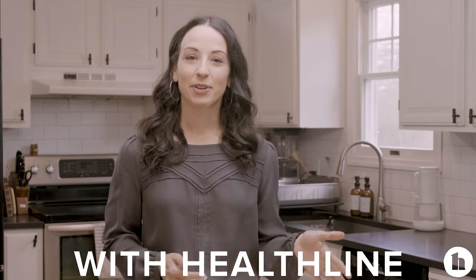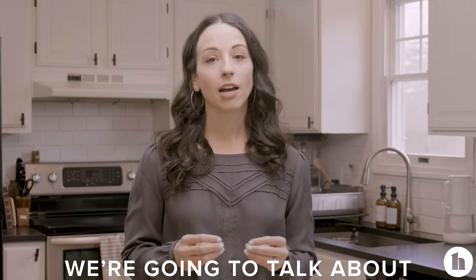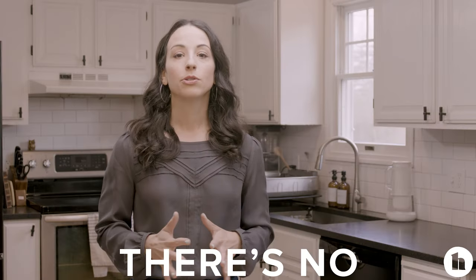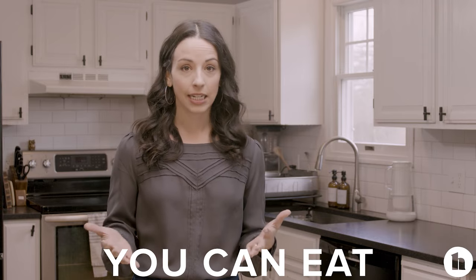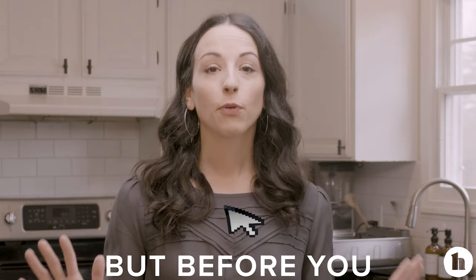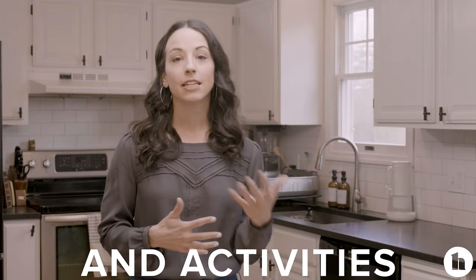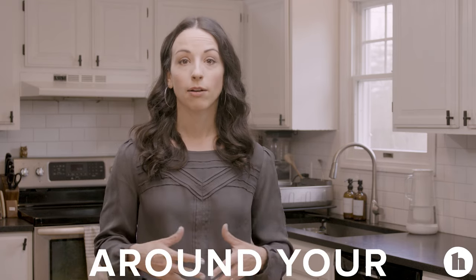Hi, I'm Lisa, Registered Dietitian with Healthline, and today we're going to talk about anything that you might be able to do to lose belly fat. Before we get started, I want you to know there's no magical food you can eat that will shrink your stomach. But before you click away, there is some research around certain habits, types of foods, and activities that may help you lose weight or belly fat around your middle section. So today we're going to talk about what those research-backed tips are.